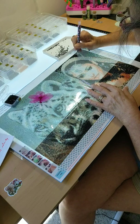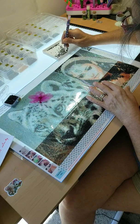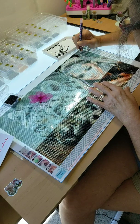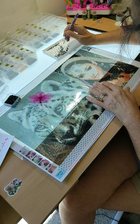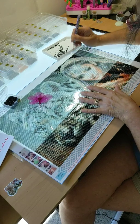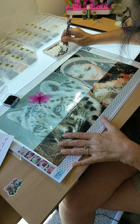I appreciate everyone that has purchased through my links, as it has given me some funds to put back into my channel. I used some of the commission to buy some fine liners, which I will be showing on my channel, and some diamond paintings. So I appreciate every single one of you that has purchased.